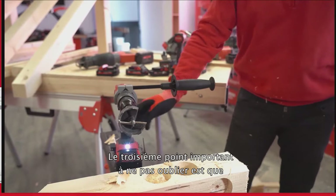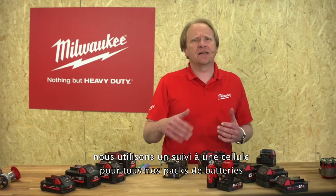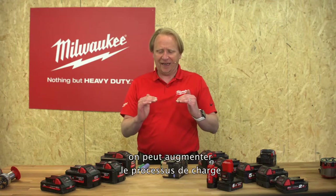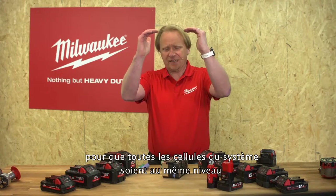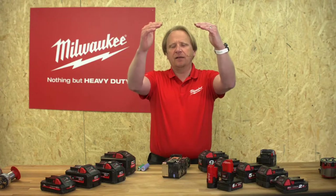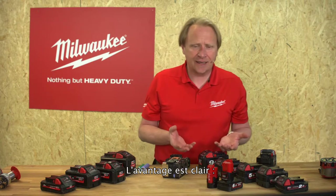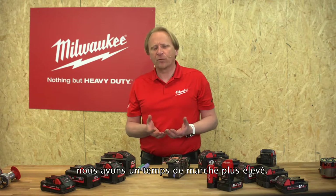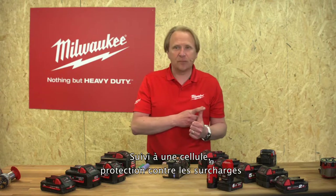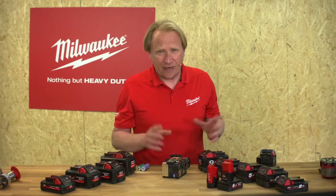The third point: for all our battery packs we use single cell monitoring. With single cell monitoring we can elevate the charging process so all cells in the system charge to the same level, and when we work they discharge to the same level. The benefit for the end user is clear: it gives us more runtime. These three points — single cell monitoring, overload protection, and overheat protection — are absolutely unique to Milwaukee.